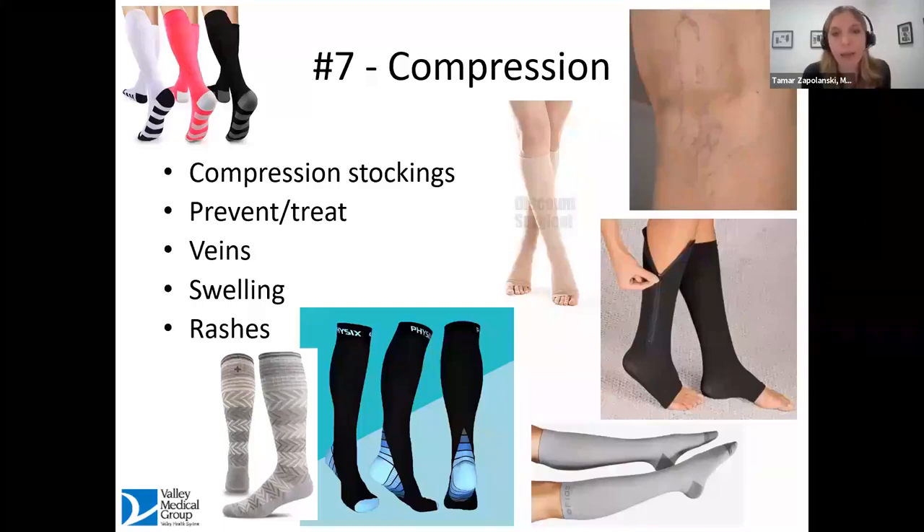Compression stockings are one of my favorite articles of clothing. They are wonderful for preventing and treating varicose veins and preventing swelling, which can lead to rashes on the skin. For any activity requiring lots of standing or walking, I love recommending compression. It's difficult for year-round use, so I basically say use them when you can — but they can definitely keep the legs looking great and prevent signs of aging.